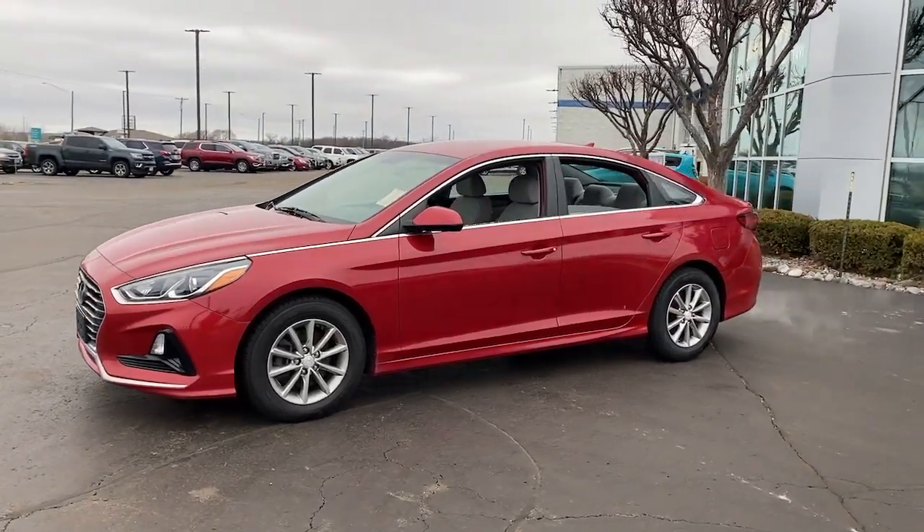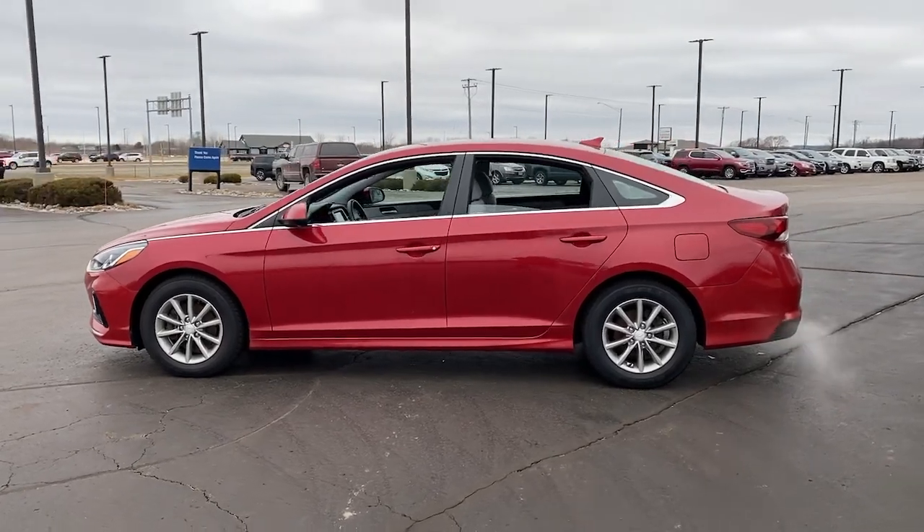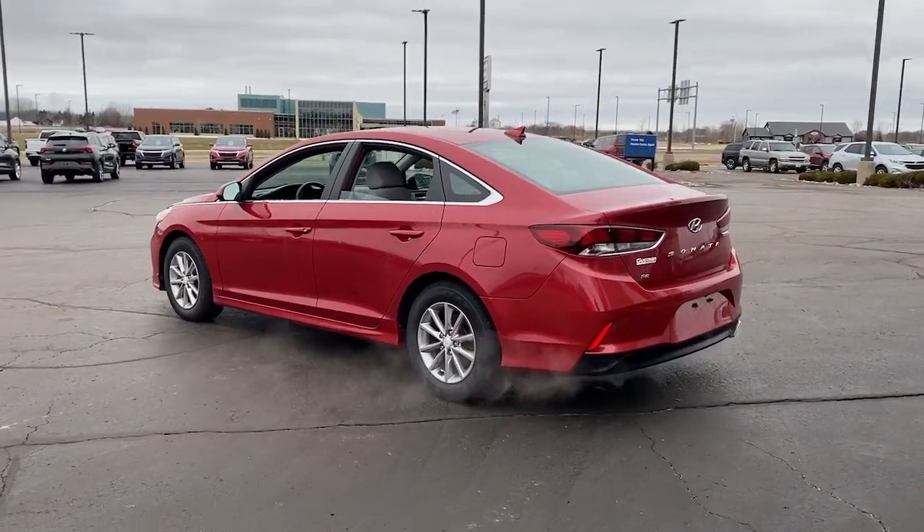Look no further than the 2018 Hyundai Sonata. With less than 150,000 miles on the odometer, this vehicle provides excellent value.